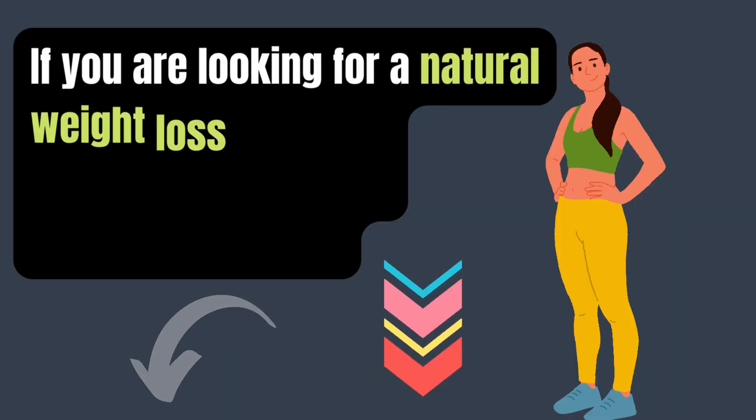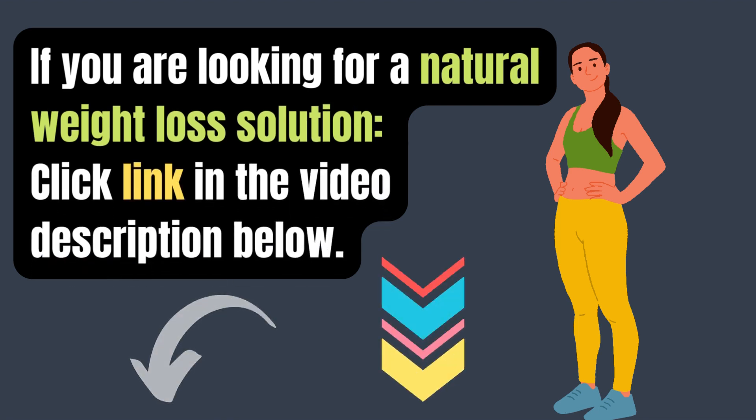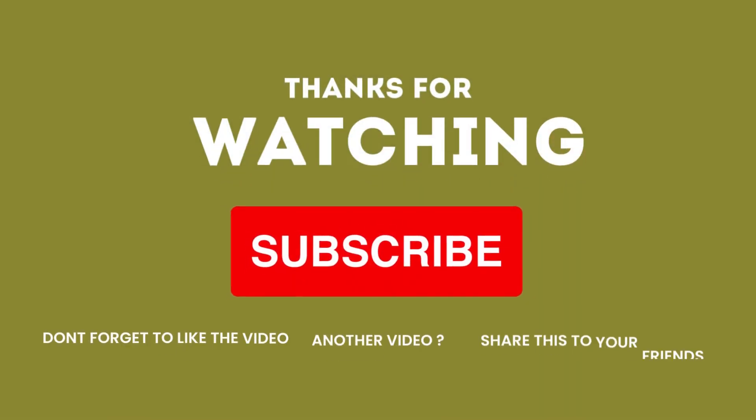Ready to shed those extra pounds and trim that stubborn belly fat naturally? Click the link below to discover a proven, science-backed method to achieve your weight loss goals while maintaining a healthy, sustainable lifestyle. Thanks for watching the video — don't forget to subscribe, share, and like.